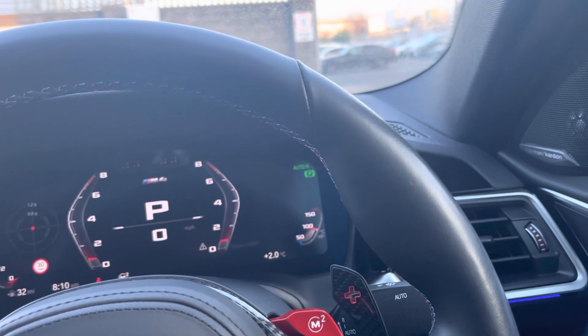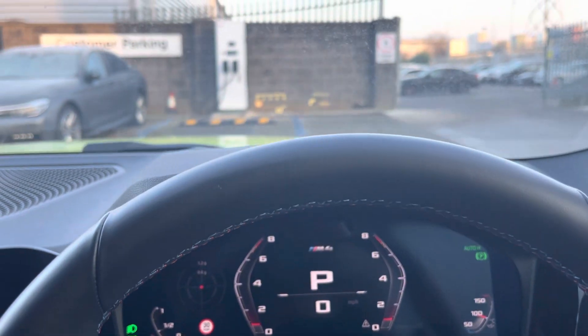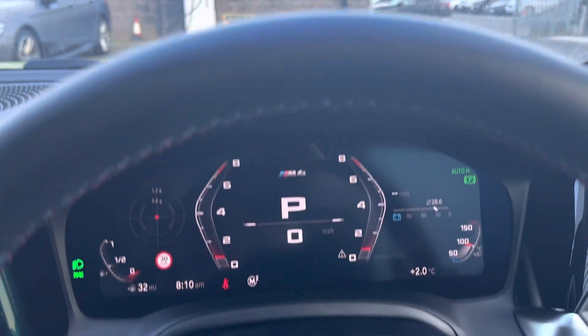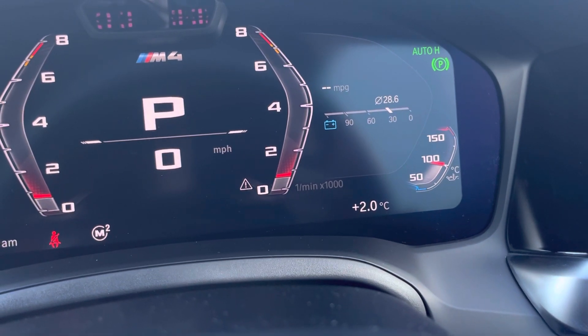Advantages are look, style, sophistication, and build quality. Disadvantages are the running costs — these aren't cheap to run. I'm averaging 28.6 to the gallon, which isn't bad. If you're really pushing it you'll get it down into the low teens, if I'm honest.